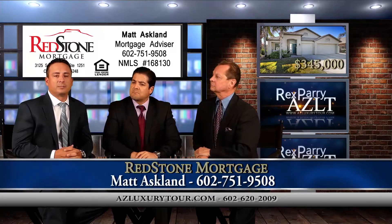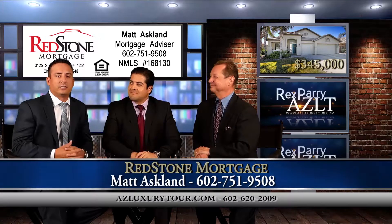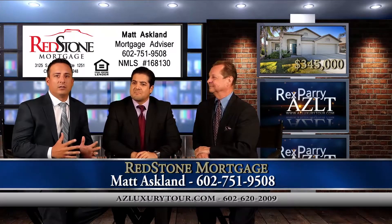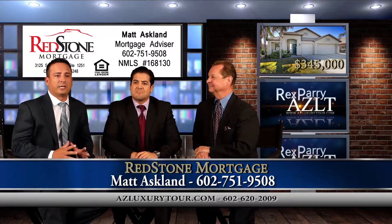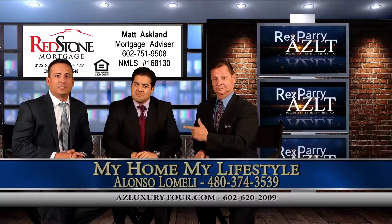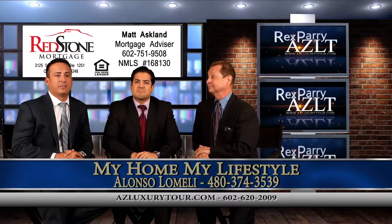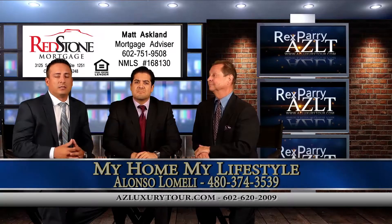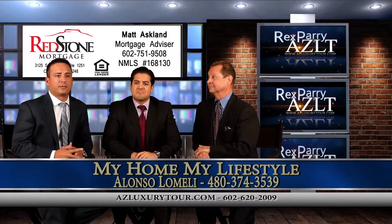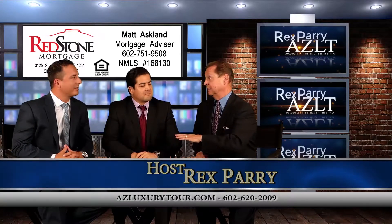This is Matt Asplund with Redstone Mortgage. This property is actually in my backyard — I literally live in the area and my office is in the area. The great thing about this area is the school district. For those of you in San Diego looking for an investment property, this is a great area. The rents in this area are actually fairly high, so an investment in this home more than covers what a mortgage would actually cost. Also, for first-time homebuyers and veterans, there are great loan products available. The price point is perfect for you, and if you're in San Diego, to get this much house at this price is fantastic.